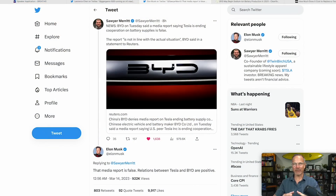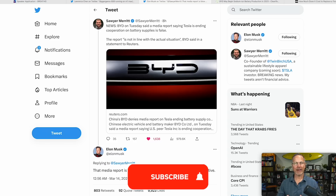The first thing I want to discuss is a tweet from just this morning. This is in reference to news that BYD and Tesla were on the outs. Sawyer Merritt posted that BYD said a media report claiming Tesla is ending cooperation on battery supplies is false — not in line with the actual situation. And then Elon Musk responded early this morning: 'That media report is false. Relations between Tesla and BYD are positive.'